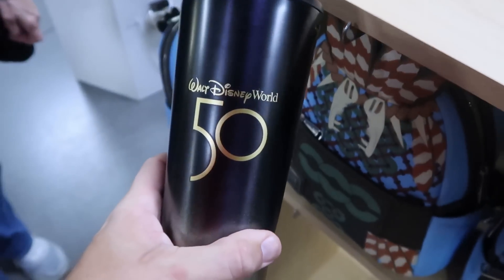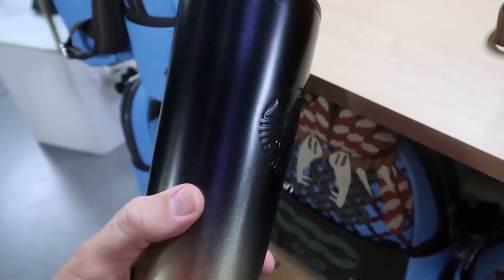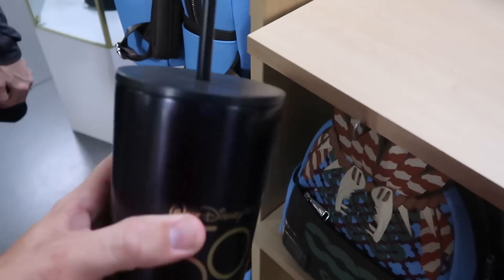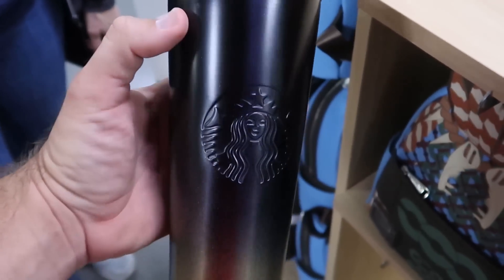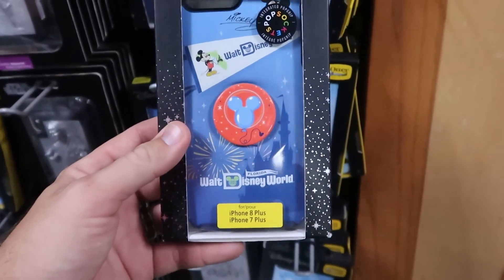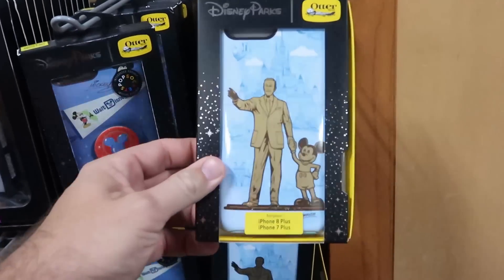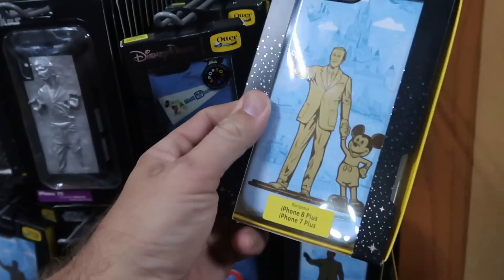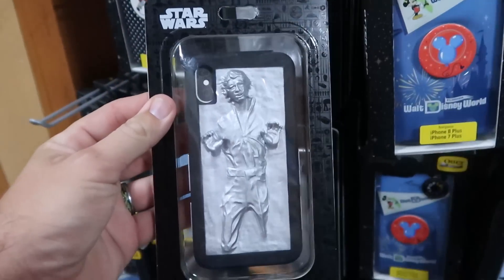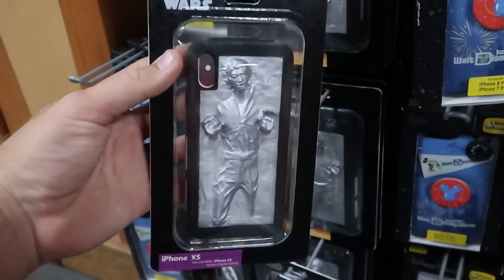They have a brand new Starbucks cup in ombre gold and black for the 50th anniversary with the Starbucks logo and straw — $14.99 from $50. They even have a bunch of different cell phone cases: OtterBox cases for iPhone 7 and 8 Plus with a pop socket for $9.99 from $70, one with Walt holding Mickey's hand for $9.99 from $37, and one with Han Solo frozen in carbonite for iPhone XS — $10.99 only.